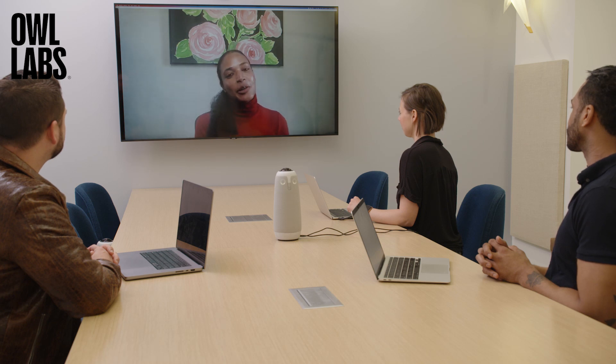Now I'm going to hand it back over to Kayla to wrap us up. Thanks for watching a demo of the Meeting Owl 3. If you'd be interested in a one-on-one demo with our sales team, feel free to sign up at www.owlabs.com/demo. And if you have any additional questions, feel free to contact us directly at sales@owlabs.com or visit our website at www.owlabs.com. Thanks again.